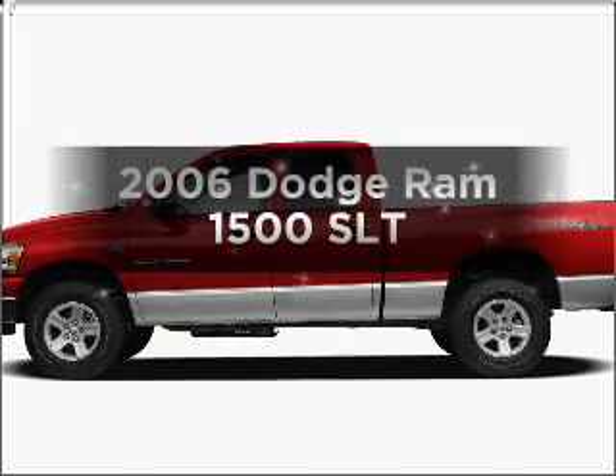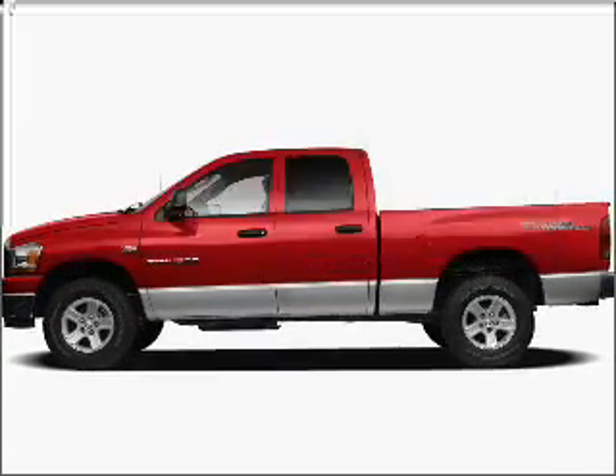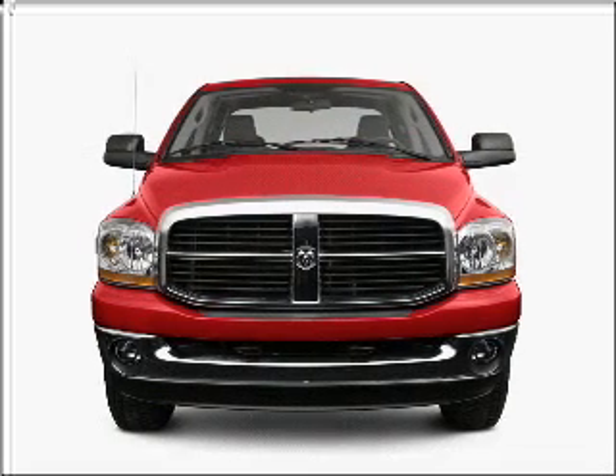This is the set of wheels you've been looking for, with a powerful 8-cylinder engine that responds smoothly to its automatic transmission.